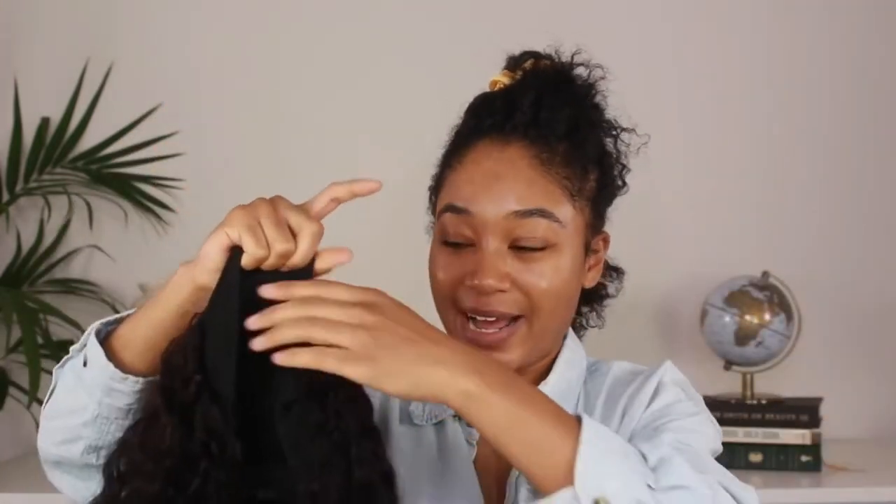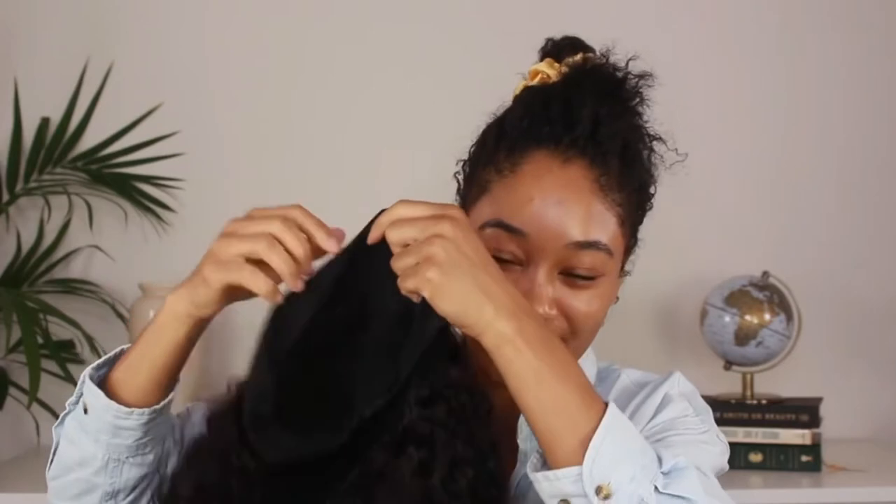I've worn this wig several times and I really, really love it. It's definitely a great wig for everyday wear. I've worn it with other headscarves, I've worn it in an updo style. I've gotten really great use out of this wig over the last couple of weeks.